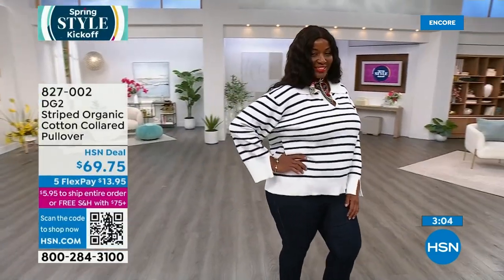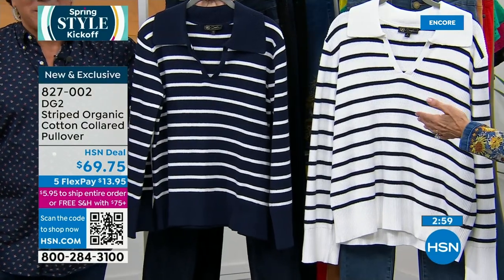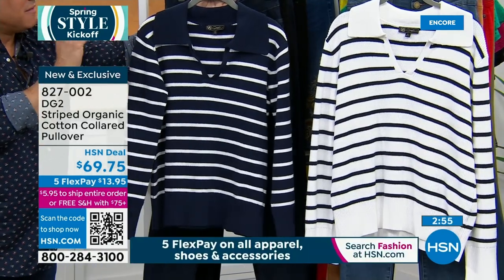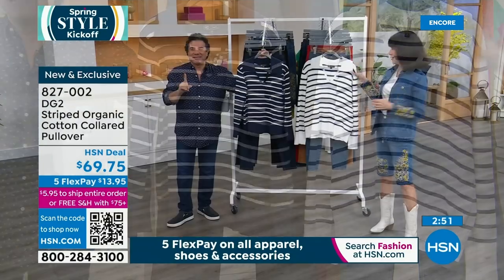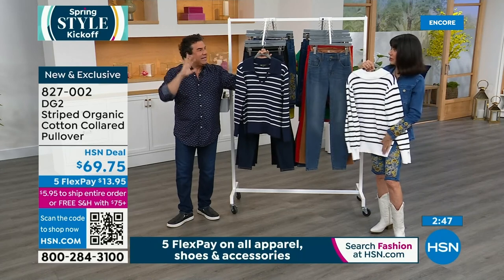These are the colors it should be in. The only thing I think is missing is Diane would probably love this in a camel with an ivory stripe — maybe if you guys love it, we'll be able to do it next time. It's something really easy to wear.